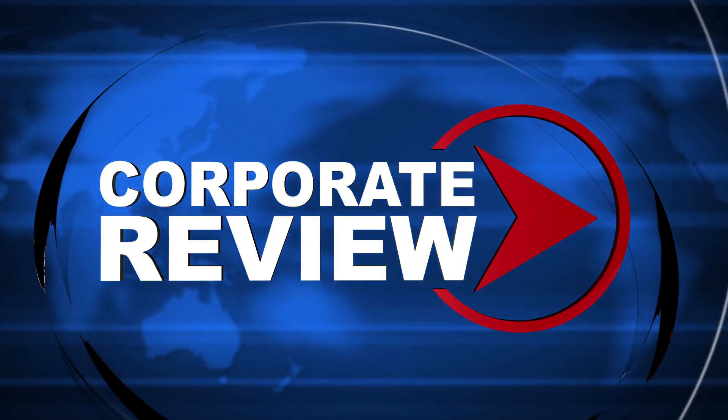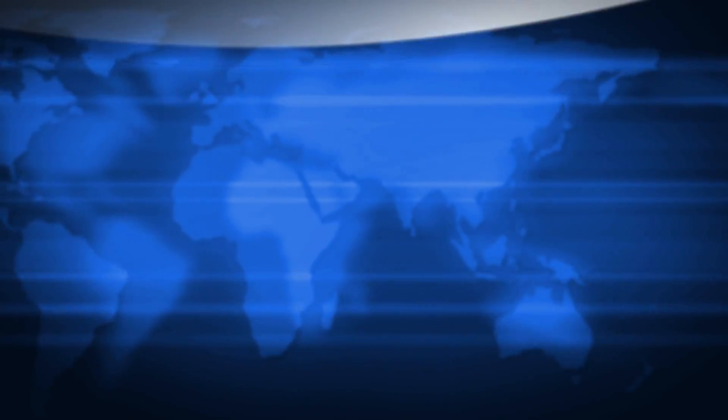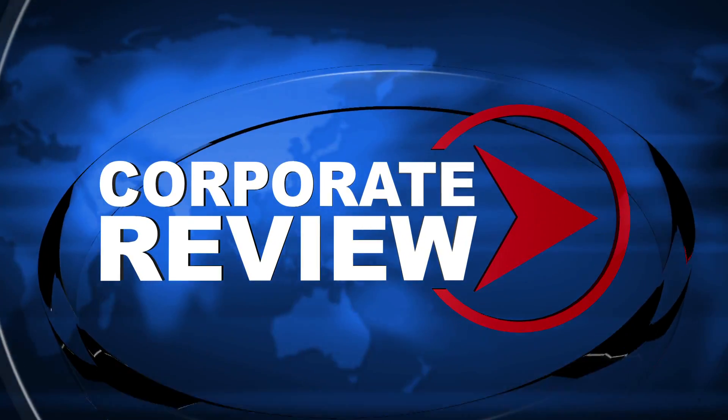Today on Corporate Review, join us as we explore innovative technologies, cutting-edge solutions, and timely discussions from leaders across the globe. This is Corporate Review.